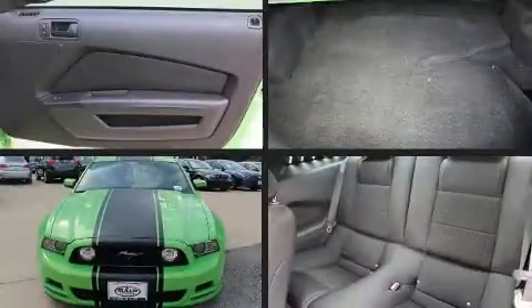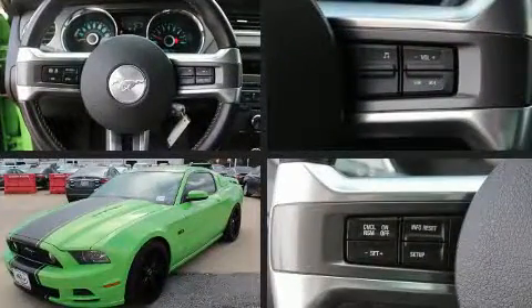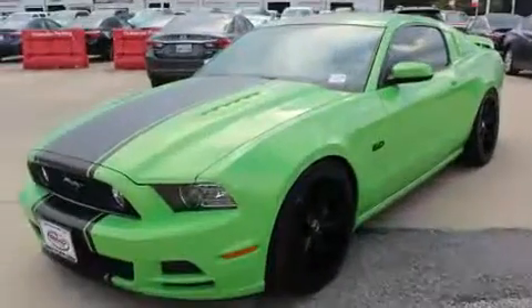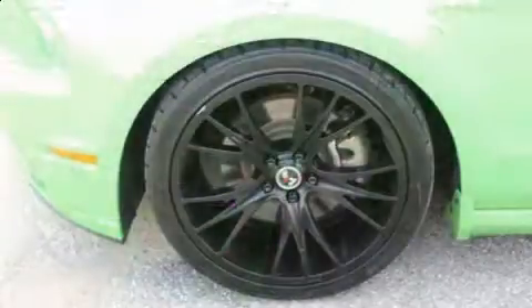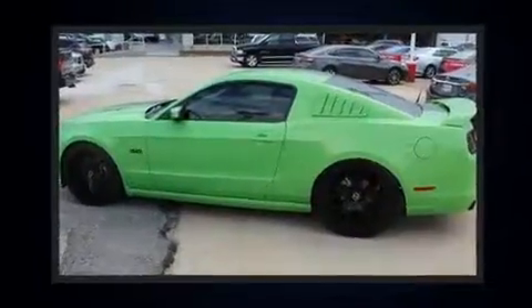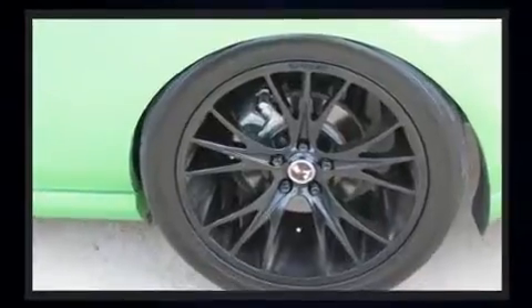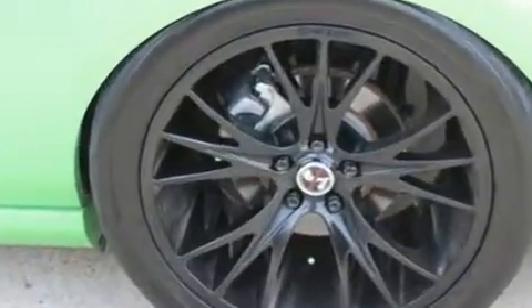Come test drive this 2014 Ford Mustang. This two-door, four-passenger coupe has not yet reached the 50,000 mile mark. Ford made sure to keep road handling and sportiness at the top of its priority list. Under the hood, you'll find an eight-cylinder engine with more than 400 horsepower, providing a smooth and predictable driving experience.